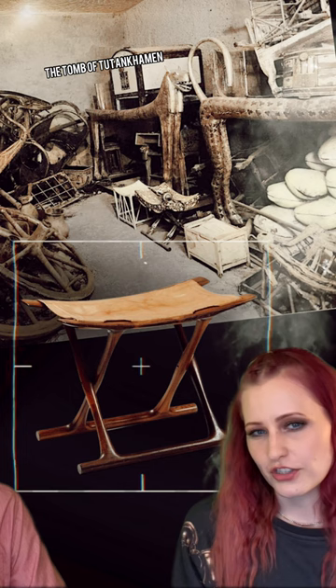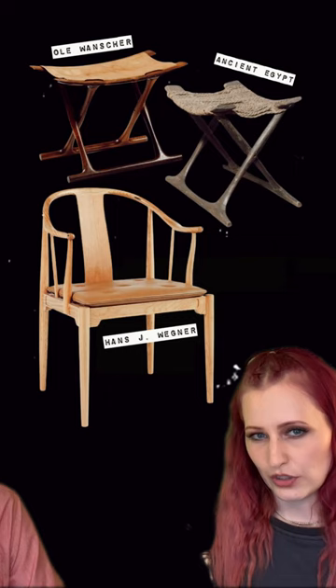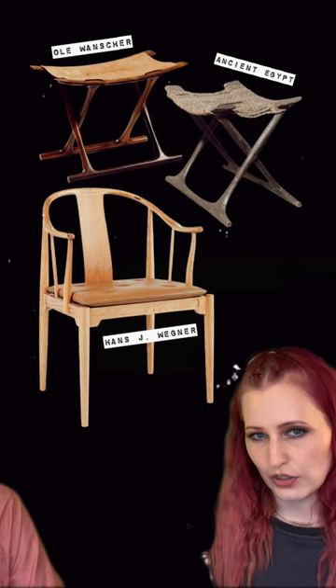His four-board chair, designed in 1914, is often considered to be the first ever truly modern chair designed in Denmark. According to Klint, a furniture designer should always study antique and even ancient furniture models before even thinking of designing furniture. Furniture design became all about refinement instead of revolutionary innovations.